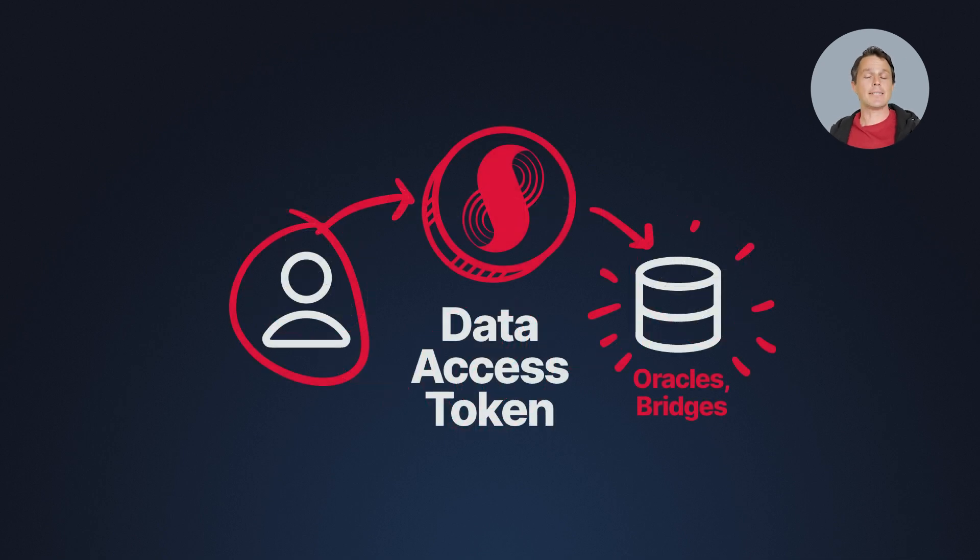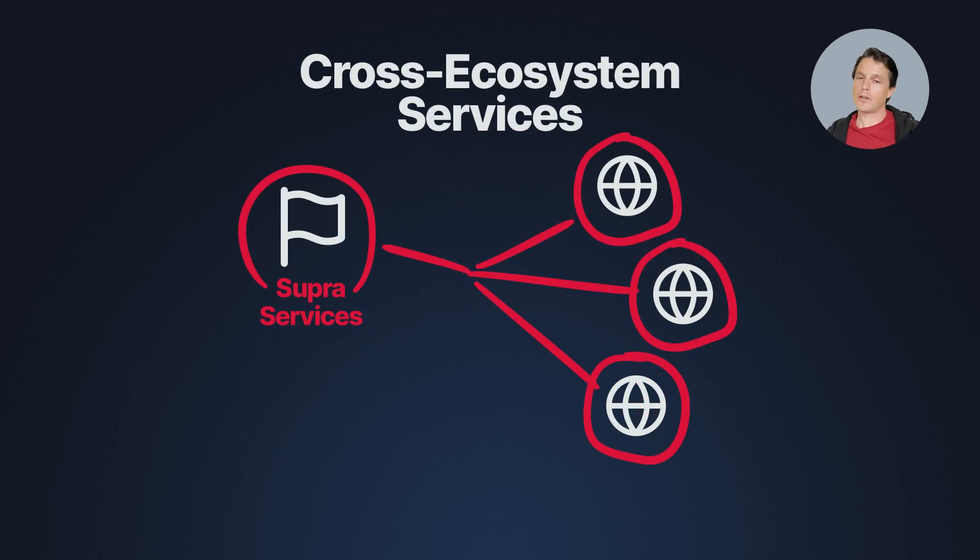If you need access to valuable data, the Supra token serves as a data access token as well. With Supra tokens, you can unlock and leverage real-time data from Supra's native Oracle and bridge services, which are crucial for applications that rely on accurate, up-to-the-minute info. The Supra token is also used for cross-ecosystem services — Supra provides oracles, verifiable randomness, and more to other blockchains, and dApps avail these services using Supra tokens.